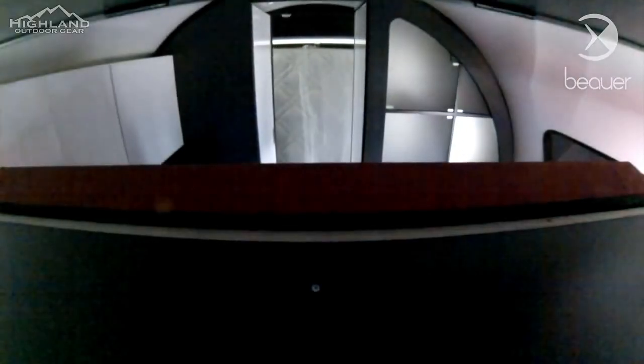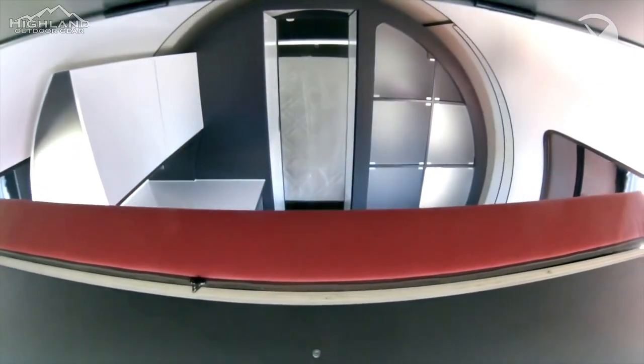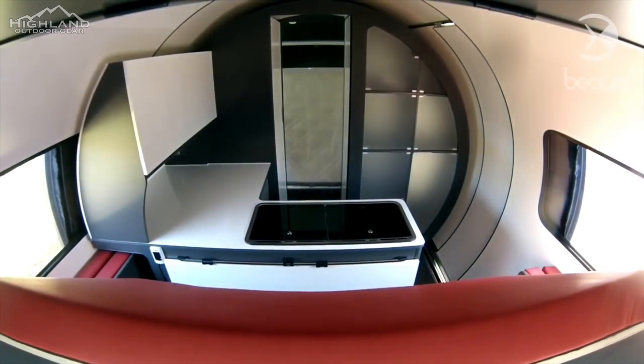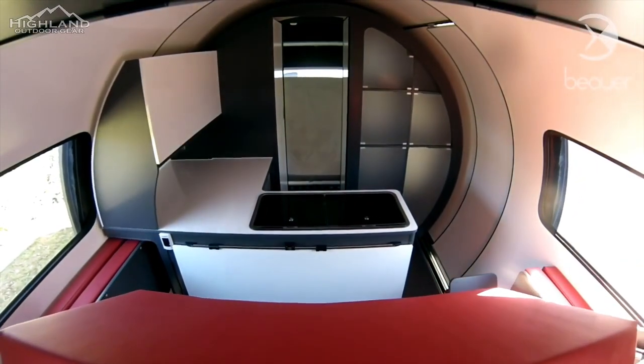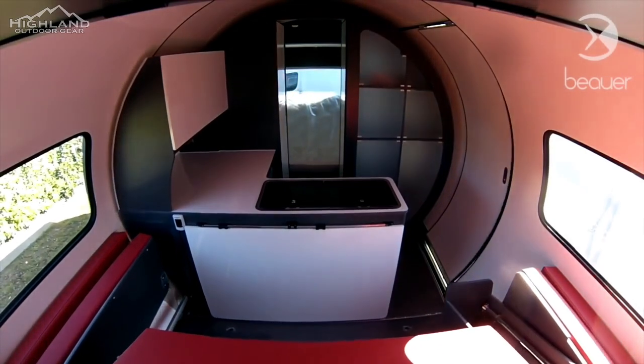It takes about 60 seconds to get it transformed into a 129 square foot, four-person camper. The camper weighs only about 2,000 pounds when in running order, which means you can tow it even with a compact SUV.